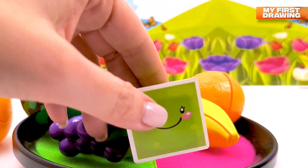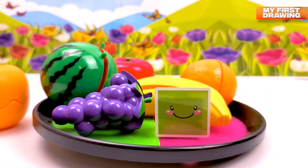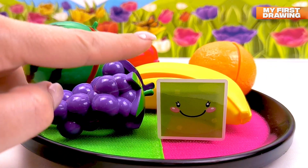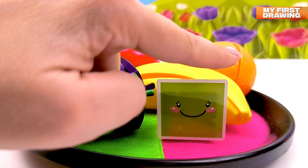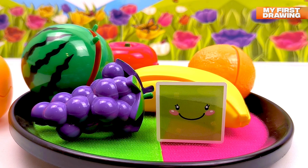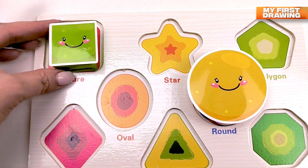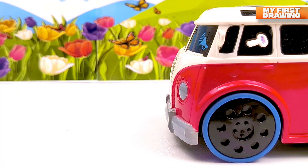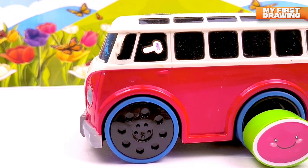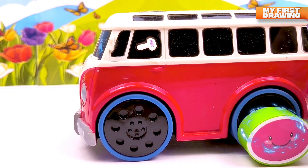We found the next shape — there's a square! Hello, Mr. Square! Let's count your sides: one, two, three and four. Square, you've got four sides! Wow, what's that? We found a van — what a nice little van!